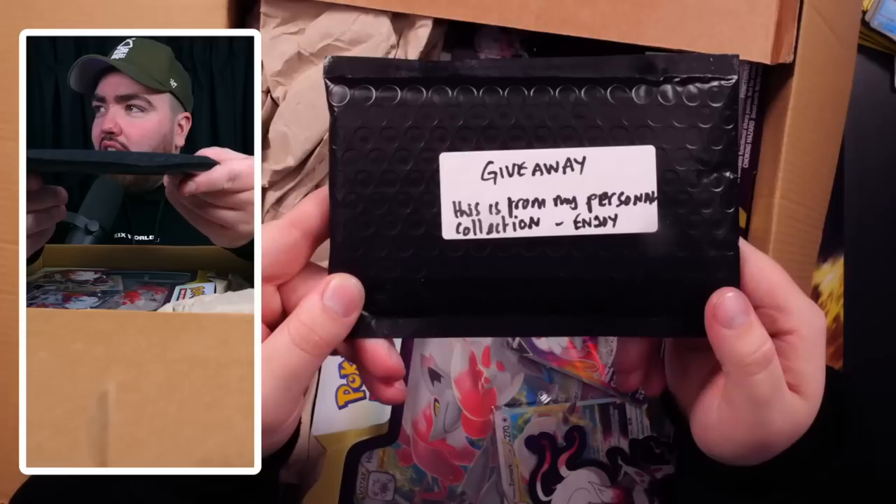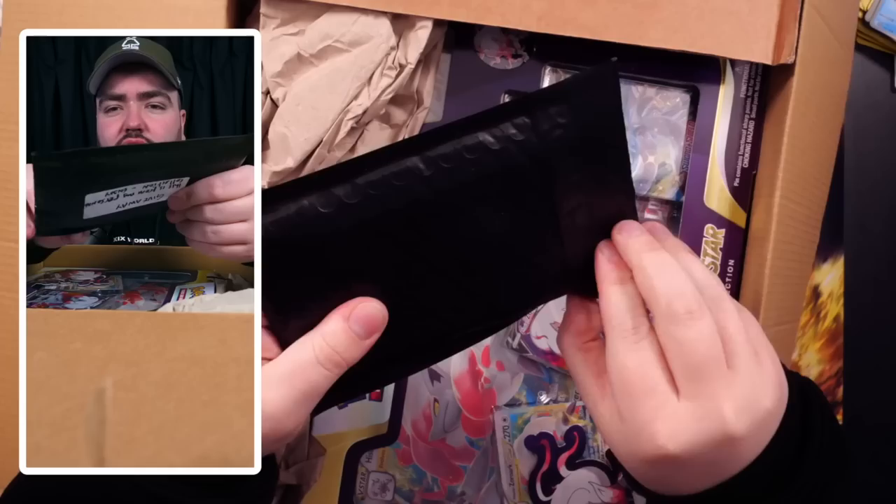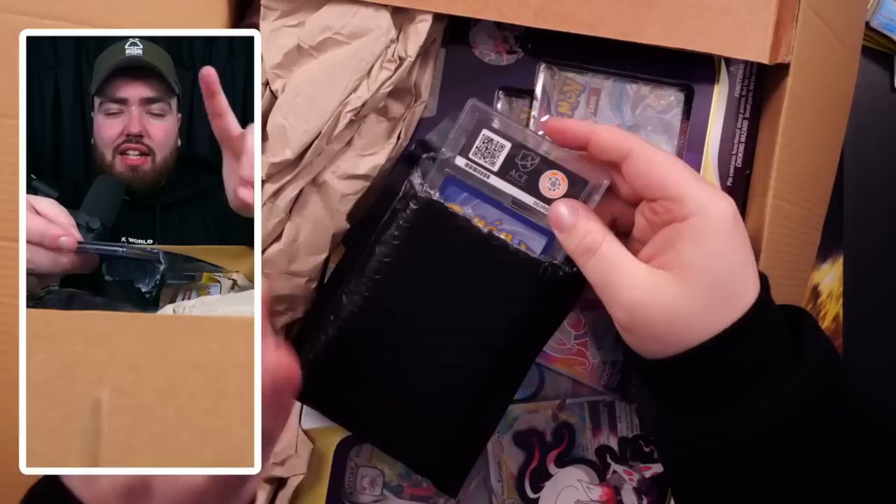Let's zoom out and see what we have in here. I'm going to remove the paper. And there we go — the giveaway, from his personal collection. We have an Ace card, cert number 390 — it's an early one.